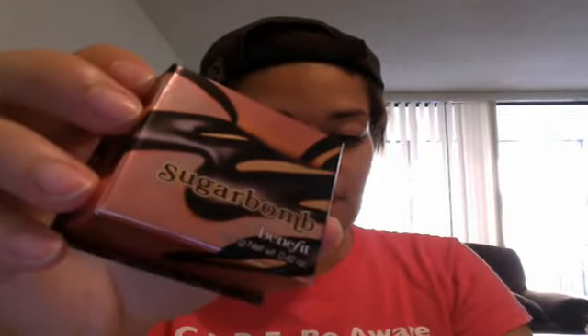I also got the Benefit Sugar Bomb blush and this was $28. When you open it, it comes with a mirror, they give you a brush, and it has these pretty colors. I love the color — it gives you a nice warm glow, it's not too strong.